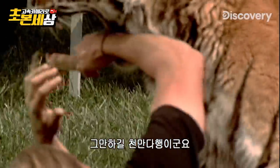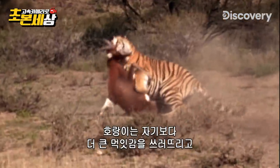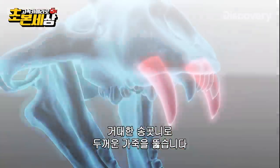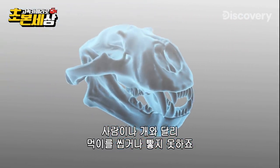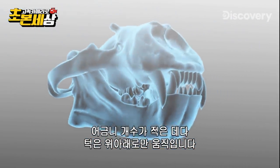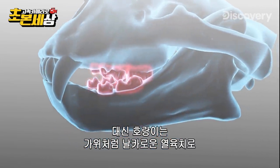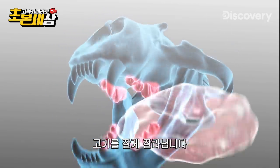We're amazed she didn't get more. A tiger can take down and kill prey much larger than itself, and its massive canines can penetrate the toughest animal hide. Unlike humans and dogs, tigers can't chew or grind — they lack molars, and their jaws can only go up and down, not side to side. Instead, they use their razor sharp teeth, called carnassials, like scissors to slice the meat into bite-sized bits.